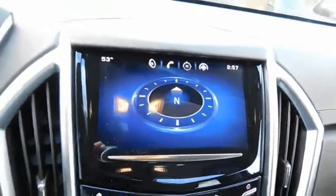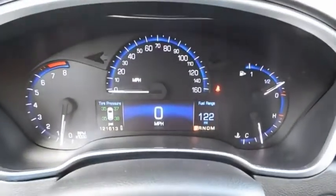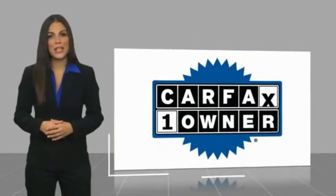This vehicle offers reliability and good looks at a great price, so come in and take a test drive today. This is a one-owner vehicle with a Carfax vehicle history report.